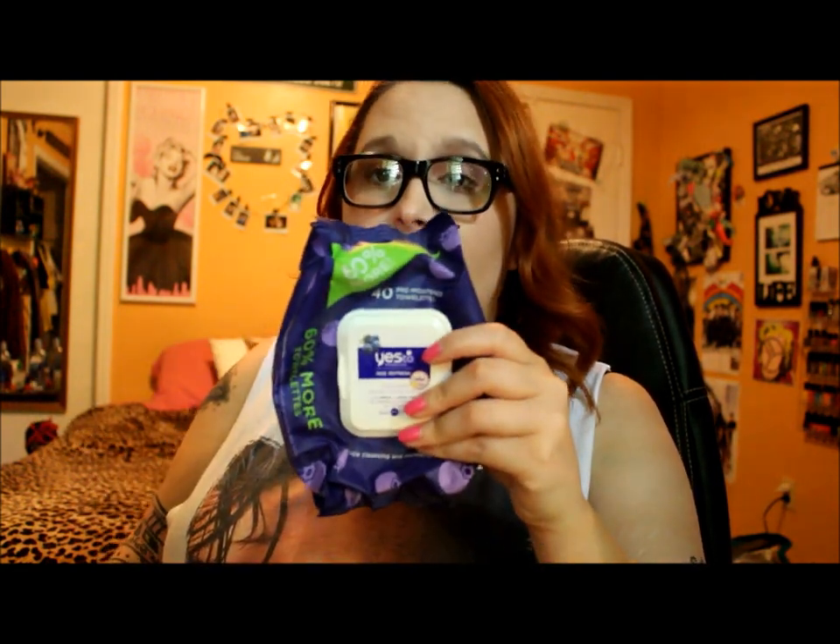Another Yes to product — the Yes to Blueberry Makeup Remover Wipes. I love these; I use them every single morning. They're supposed to have a brightening effect, which I really like, and I use them to remove my night moisturizer because I don't like washing my face in the morning. It feels really cool and calming, and it's supposed to have a brightening effect from lemon peel in it. I absolutely love these and will continue to repurchase them.